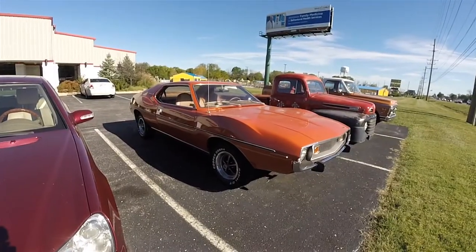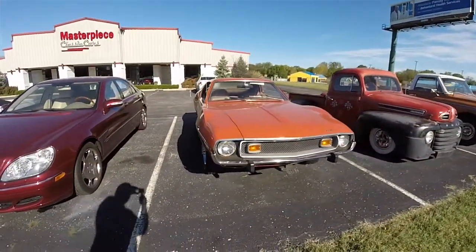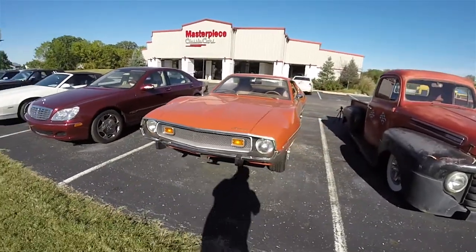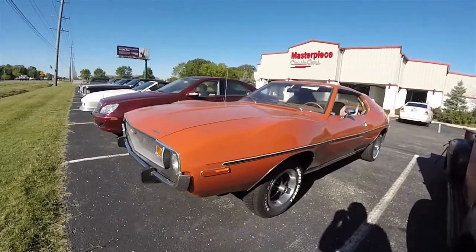Hello, everyone. Today we'll be taking an in-depth walk-around look at this very nice 1974 AMC Javelin. This Javelin is in sienna orange and it has the buff vinyl interior.